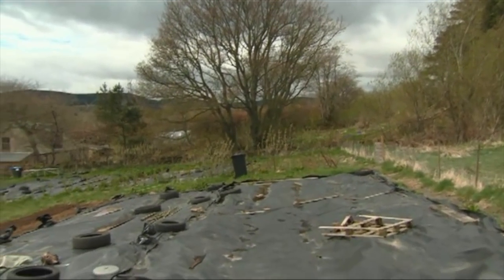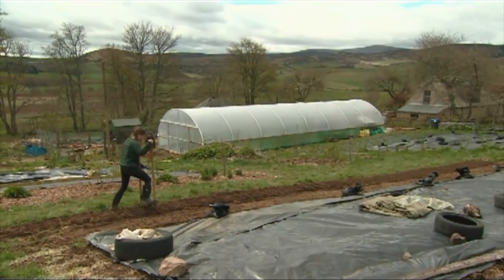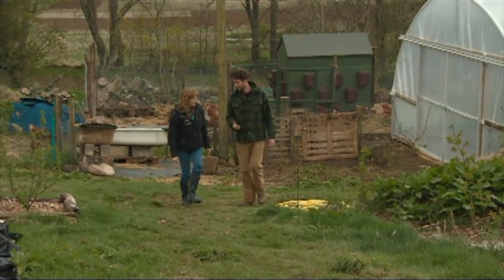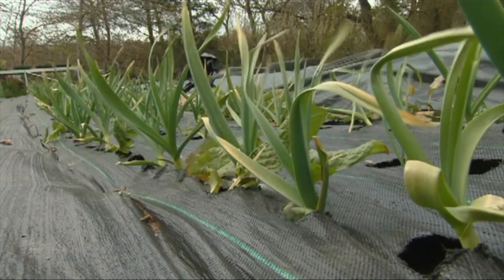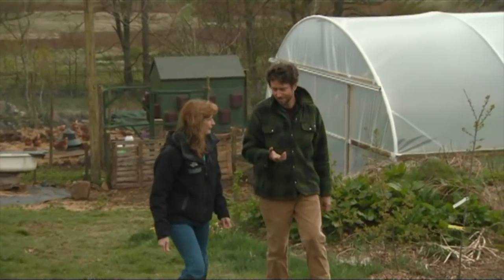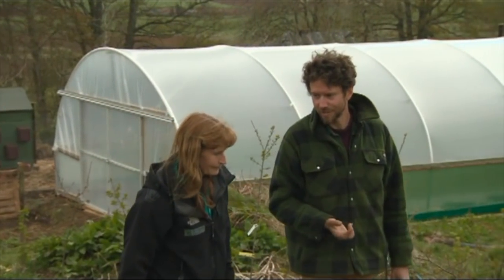Permaculture design originated in Australia in the 1970s and comes from the words 'permanent agriculture.' This was in response to the negative effects from industrial farming taking effect on our water and soils. So permaculture was the antidote for some of those problems. What makes you different here? It's the design. While we use organic standard methods for growing our veg, it's how we start to plan our farm or our gardens that makes the difference.